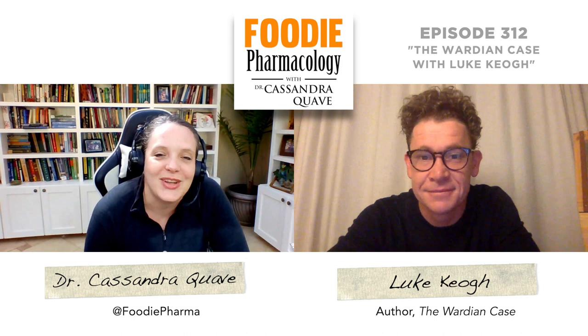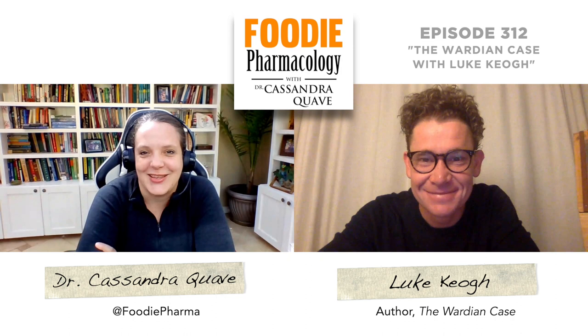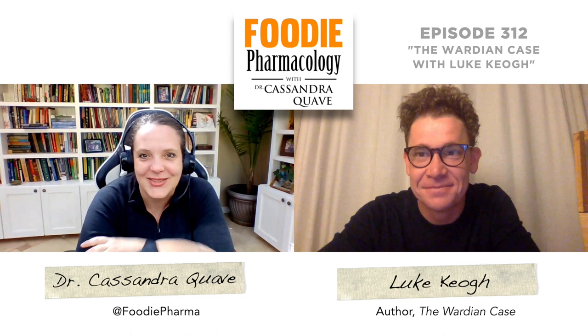Hey, Cassandra. Thanks for having me. Super excited to be on here. I guess the first question is, what got you interested in the Wardian Case? Are you an avid gardener? Was this kind of what led you to this story?